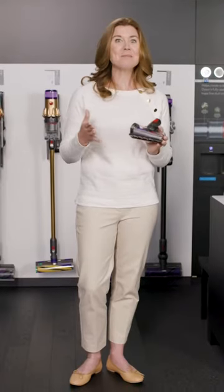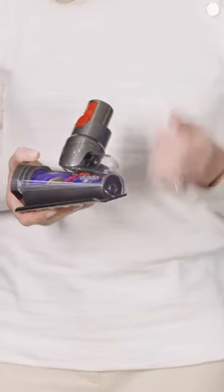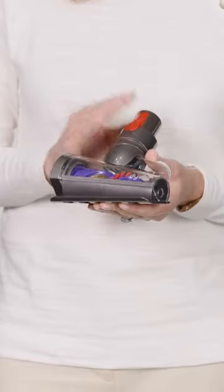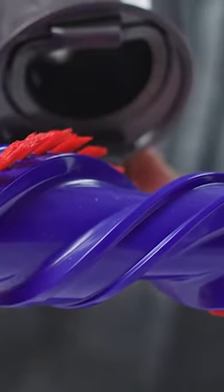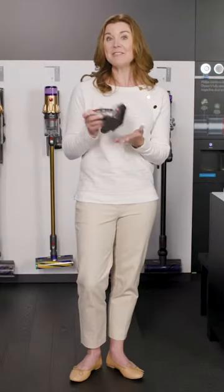Let's get started by talking about technology that all three machines have in common. We're going to start with Dyson's detangling technology. If you have pets at home or someone in your house with long hair, I have a dog, two cats, and long hair myself, so I know how frustrating it can be when hair gets wrapped around the brush roll. Our engineers developed this hair screw tool, designed with an anti-tangle conical brush bar. The hair migrates to the tip, automatically detangles, and spirals right into the bin. Because of its compact size, it's perfect to vacuum your mattresses, upholstery, and even use in the car.